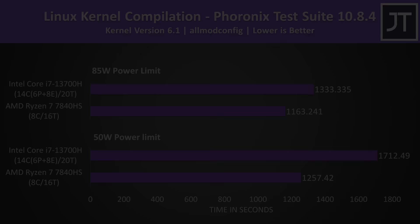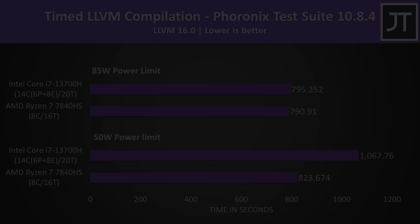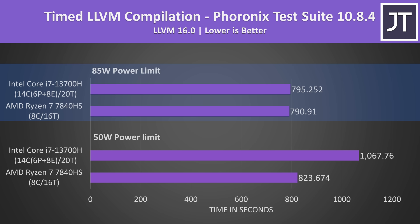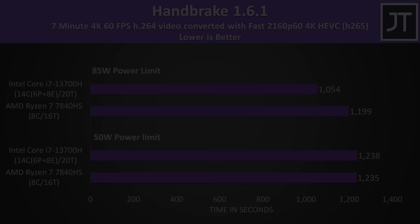Let's move into the only tests done in Linux instead of Windows. Linux kernel compilation was faster with AMD regardless of power limit, and that's the case with LLVM compilation too. However, Intel was able to close the gap at the higher 85-watt power limit. FLAC encoding was a little faster on AMD too, but the difference is smaller in this much faster test.